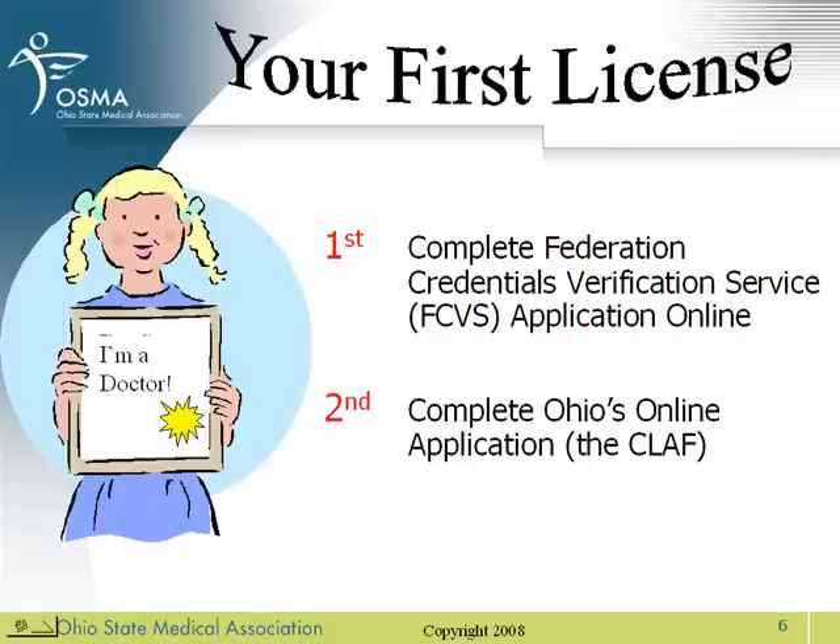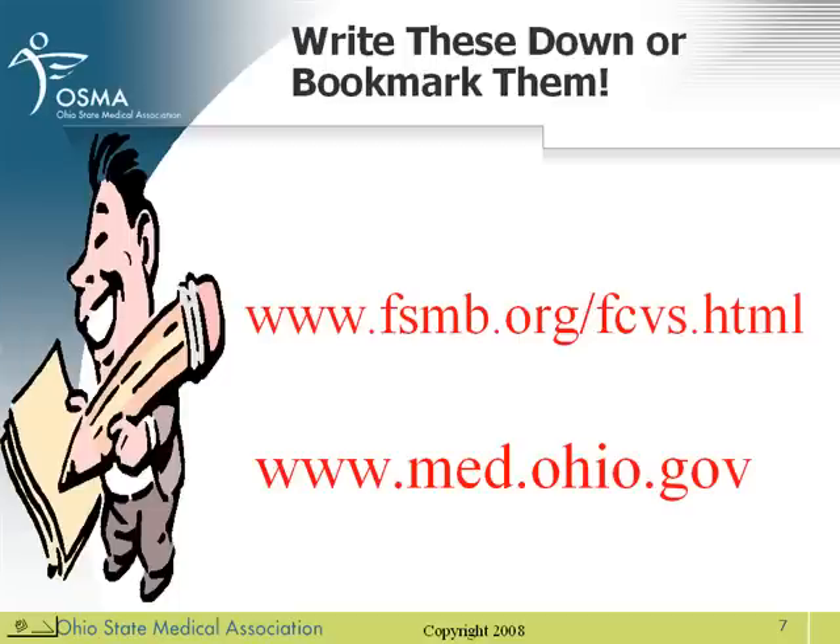Let's start at the very beginning. First, you want to complete your Federation Credentials Verification Services, or FCVS, application online. It's important that you complete this application first, as it pre-populates items in Ohio's online application. These are very important web addresses: the first is the FCVS application, the second is the State Medical Board of Ohio's website where you'll find Ohio's online application. Write them down, bookmark them, memorize them.